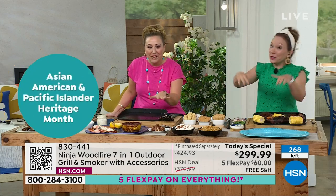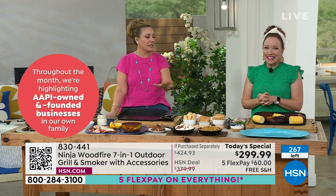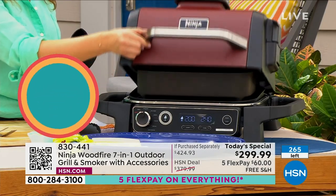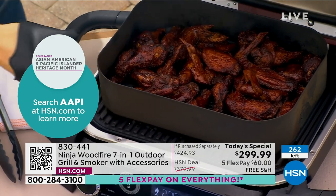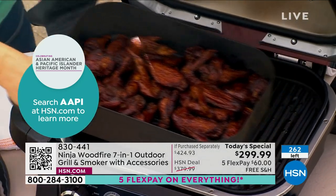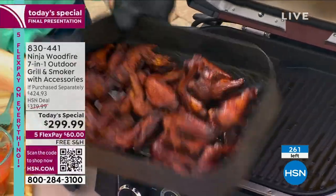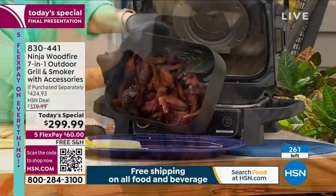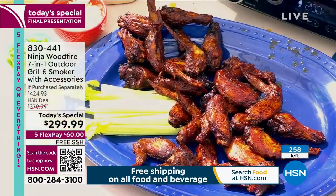I'm trying to see how many are left — there's 260. We started out on this presentation with 700 left. Then we started out the day with 7,000 and everybody said, okay, this is the last presentation. And it's even shorter than we had thought because you guys are saying yes — five flex pay, free shipping, $70 off. It's a great deal!